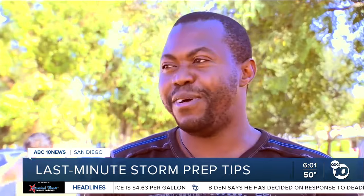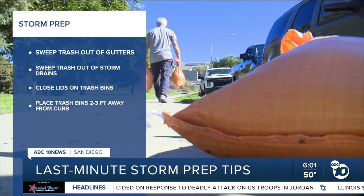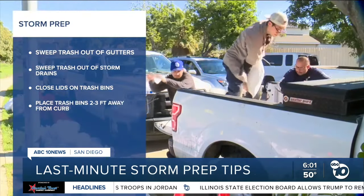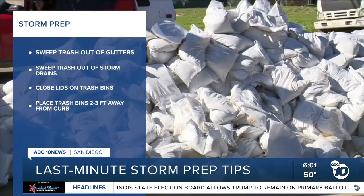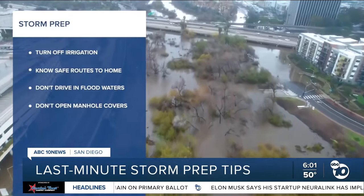The city also says you can protect your home by sweeping trash and leaves out of your gutters and storm drains. Close the lids on trash cans and recycle bins, and make sure you're placing them two to three feet away from the curb so they won't get hit by stormwater flowing through the streets. Next, turn off your irrigation system to minimize overflow.